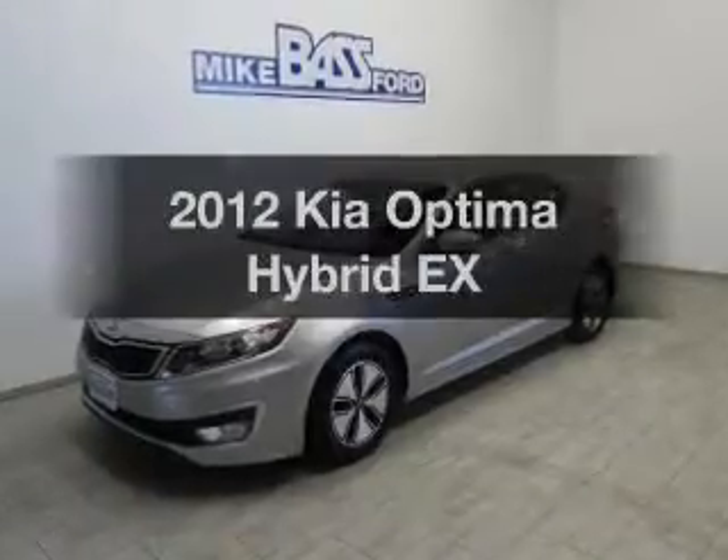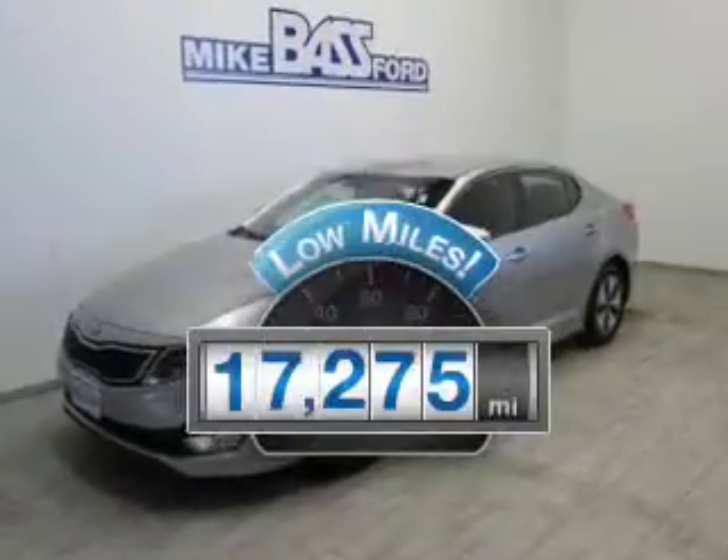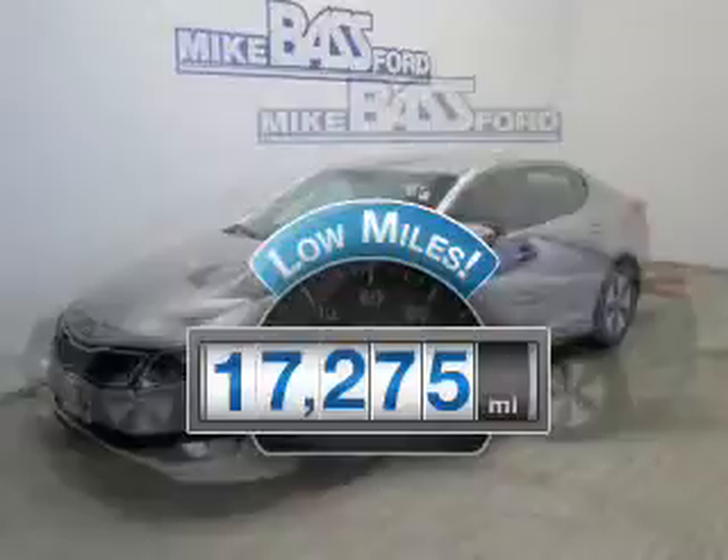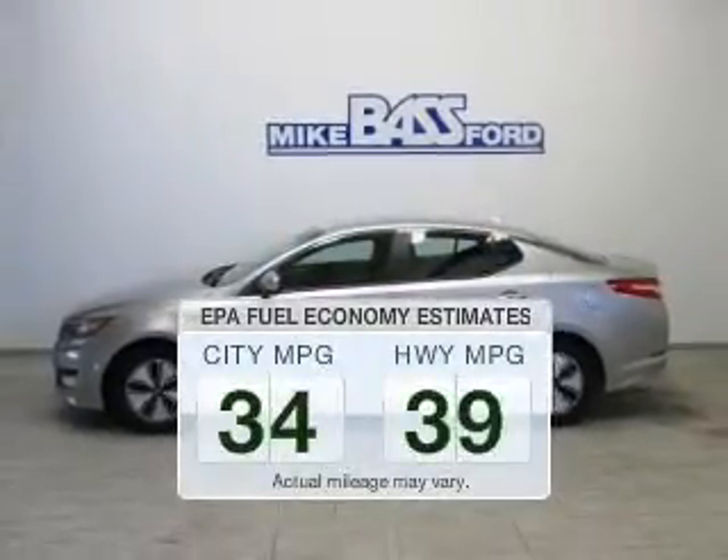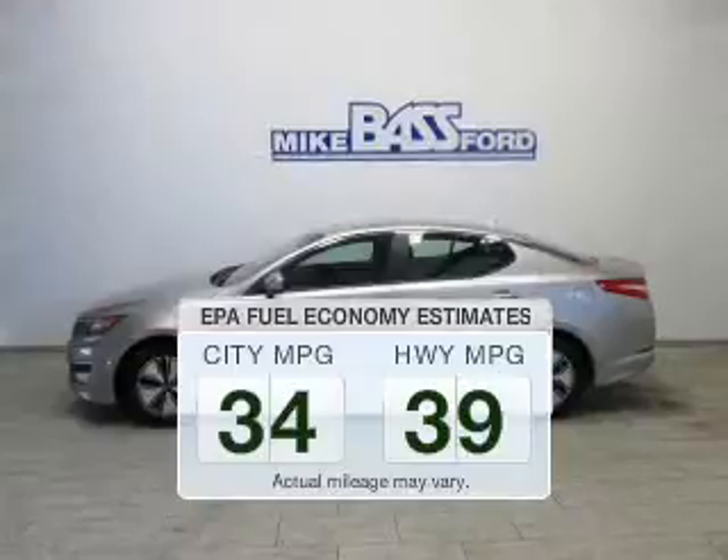This is the set of wheels you've been looking for. Why worry about high mileage? Choosing a ride with lower mileage is the right choice for your busy life. In the city or on the highway, you'll spend less time at the pump with this fuel-efficient vehicle.